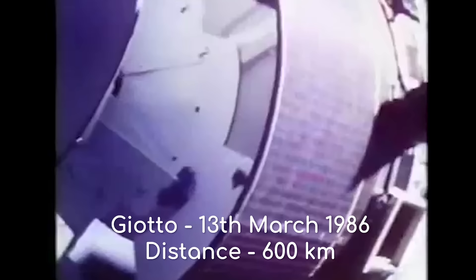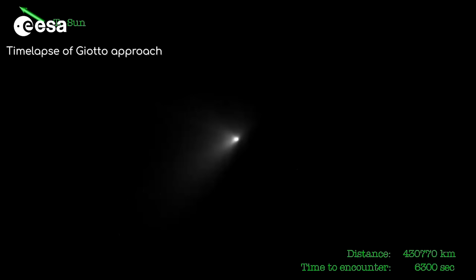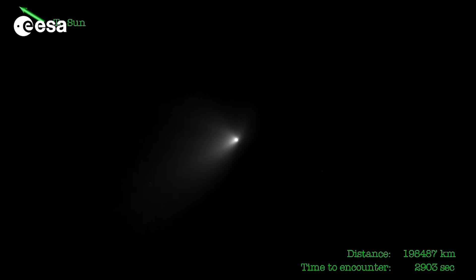Sakigake observed from a much greater distance of 7 million km at its closest approach on the 11th of March. Then it was ISAS's turn. On the 13th of March, Giotto made the most ambitious flyby yet. Equipped with a colour camera, scientists were keen to get their first close-up view of a comet's nucleus. Flying only 600 km over a very active comet, scientists were worried that the spacecraft wouldn't survive.